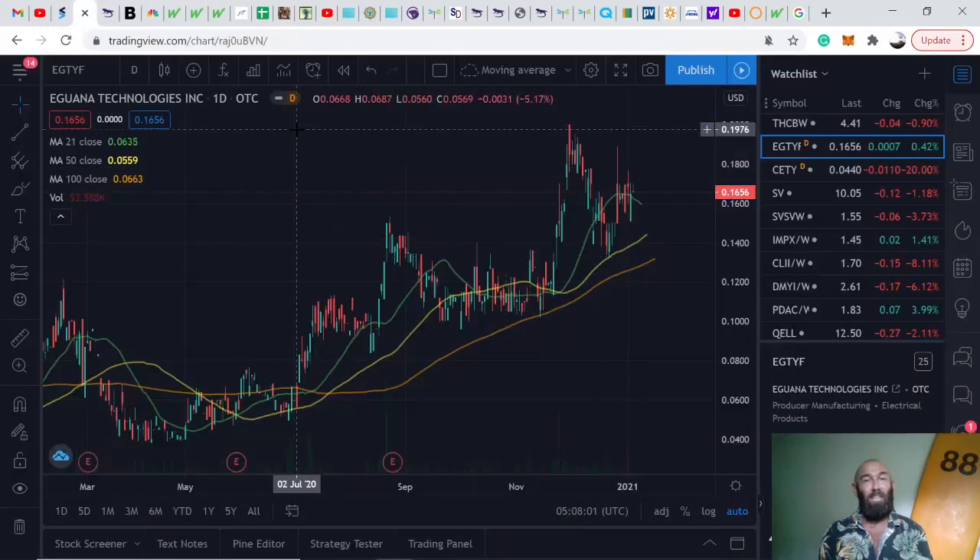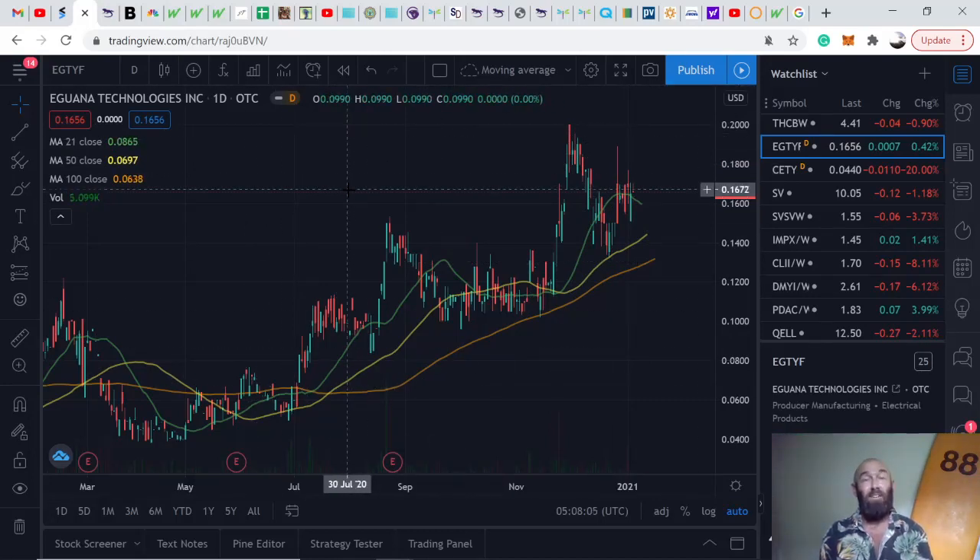All of these catalysts made Iguana a buy for me. I hope you guys get something out of this video. Give it a like and leave a comment if you want to discuss the company or any other solar or green energy stocks you're looking at. Thanks so much for watching.